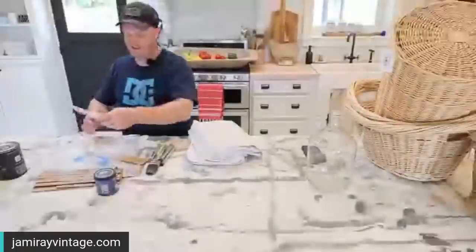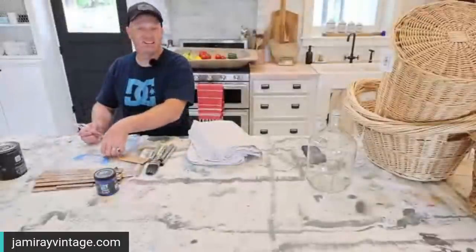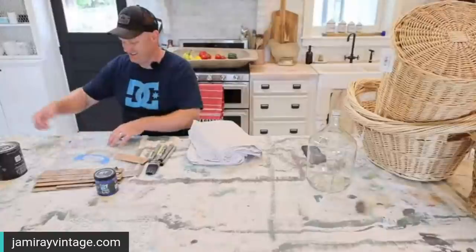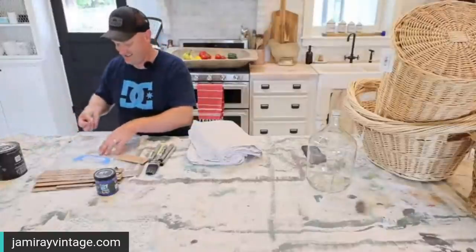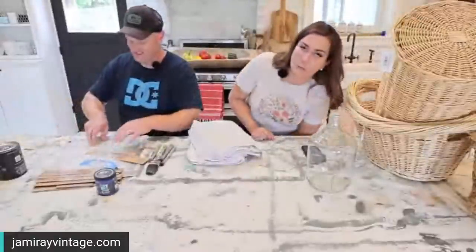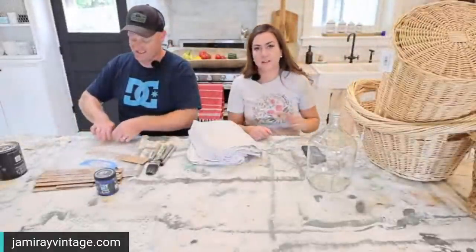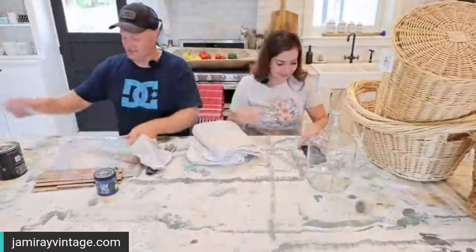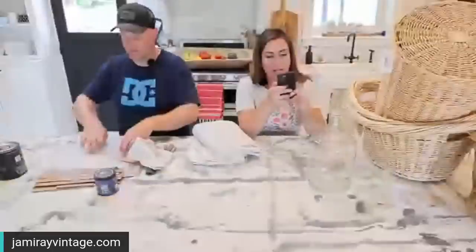For those of you that are new here, we have five children, four that live at home, and my parents live with us so it can be loud. We also have two sheep and ten chickens.